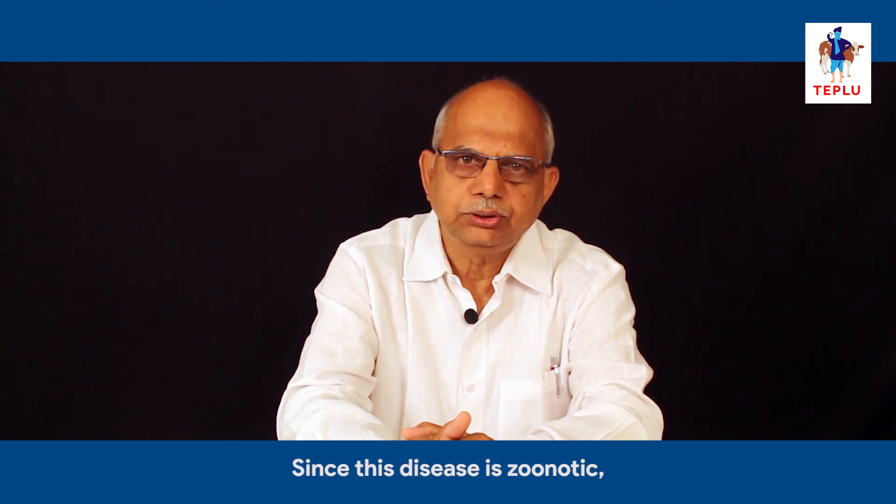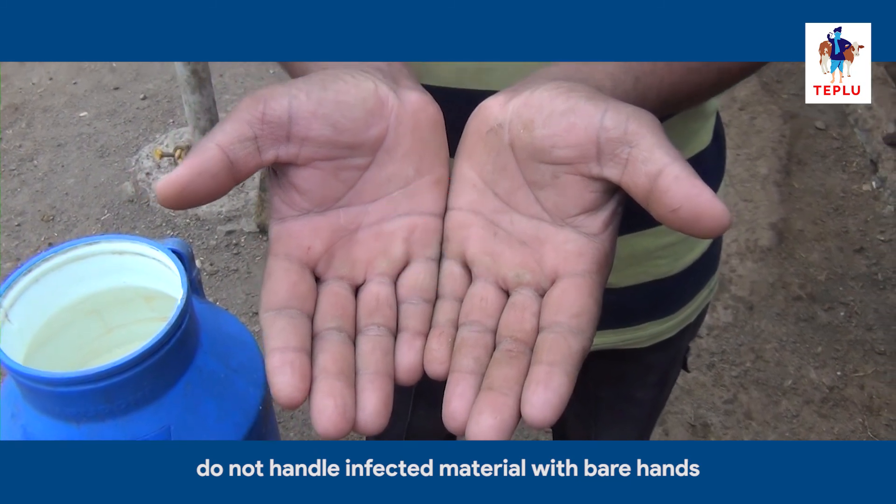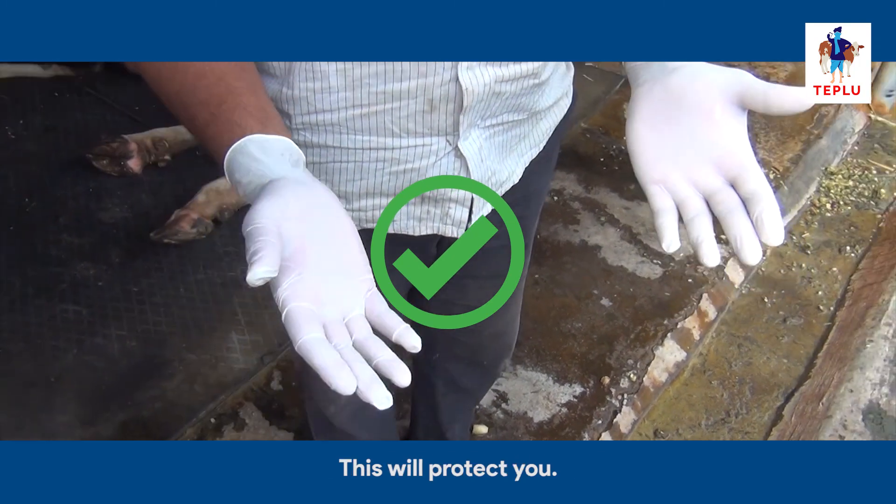Since this disease is zoonotic, do not handle infected material with bare hands — use full hand gloves. This will protect you.